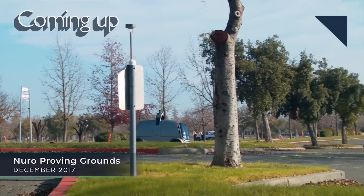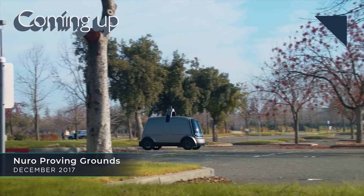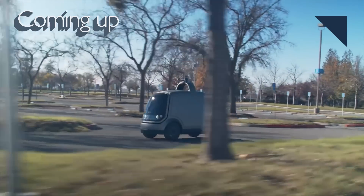Still to come, a major supermarket chain is going to test home delivery of groceries using autonomous vehicles.